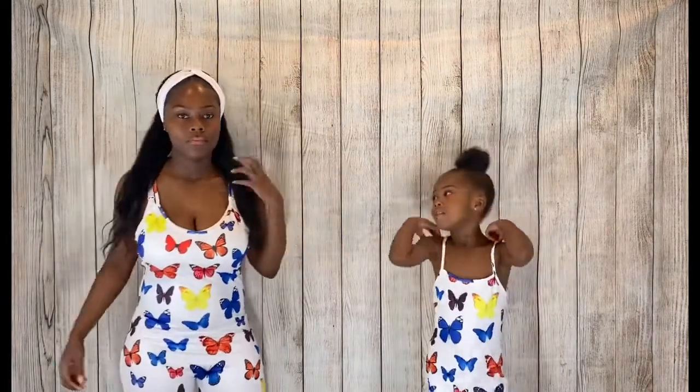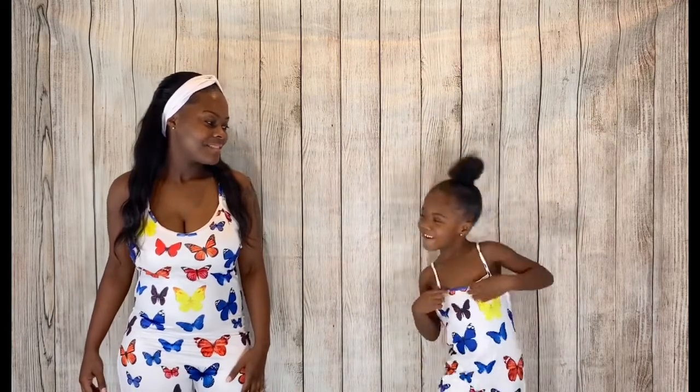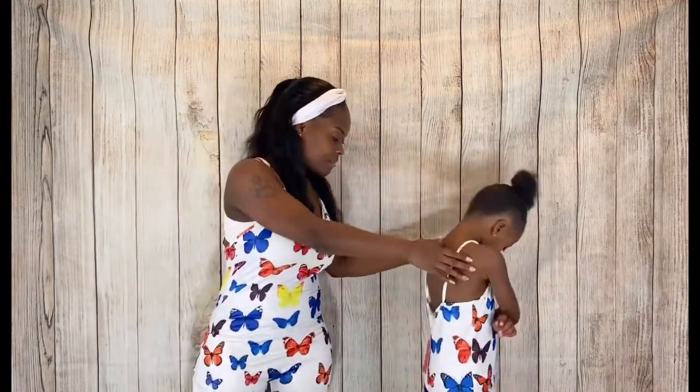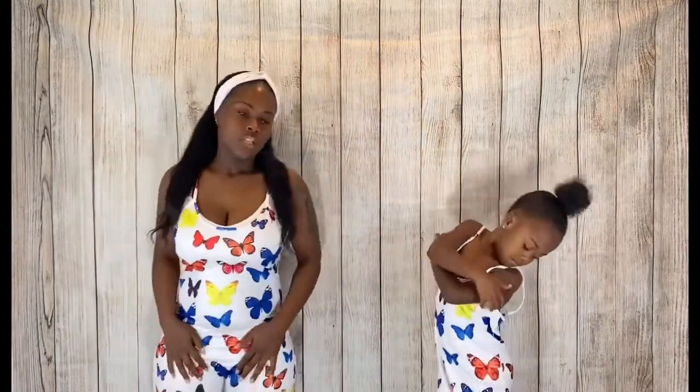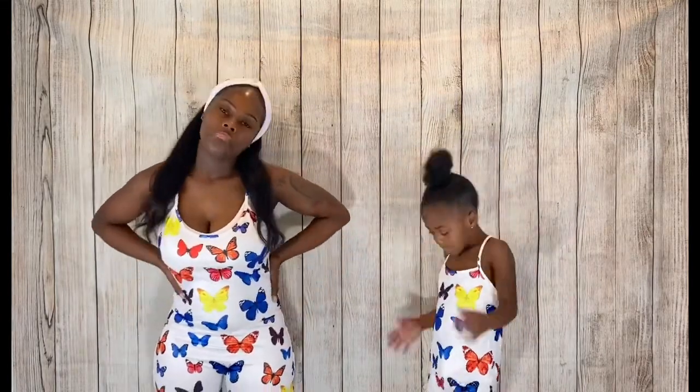Next up we have a jumpsuit, and then the last three are going to be swimsuits. This one is a butterfly print romper, but it's a little bit big on Chastity — she's in a 6-7 but could honestly do a 4-5. My version is a crossback and Chastity's is a regular back — that's the only difference. It's just a little roomier, not really big.